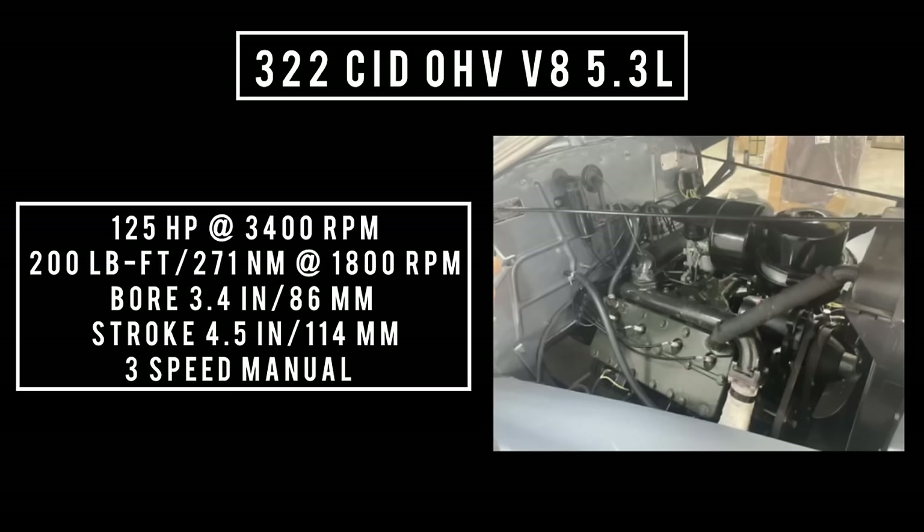Moving on to the engine — only one engine on offer: a 322 cubic inch displacement flathead V8, 5.3 liters, good for 125 horsepower at 3,400 RPM. An estimated 200 pound-feet (271 newton-meters) of torque at 1,800 RPM, with a bore of 3.4 inches and a stroke of 4.5 inches. This engine is backed with a three-speed manual transmission column shift unit.